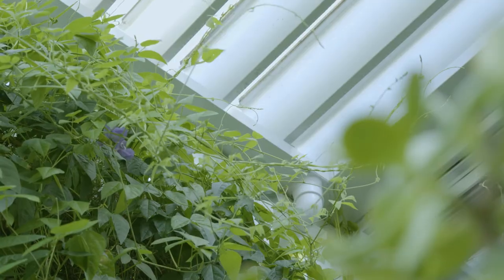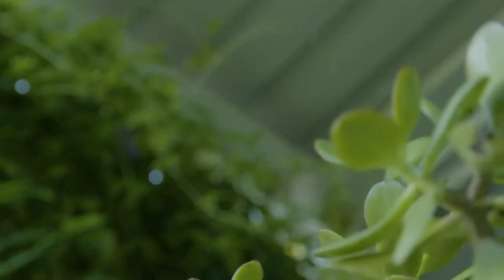We've complemented that on the other side with a deciduous vine, so you've got the greenery which also cools that part of the house, but it drops its leaves in autumn so that winter sun can come in.